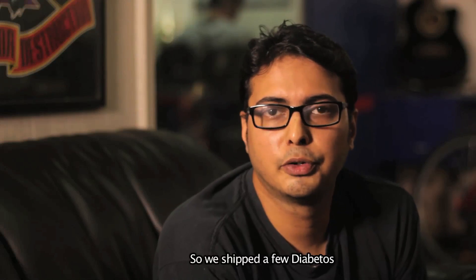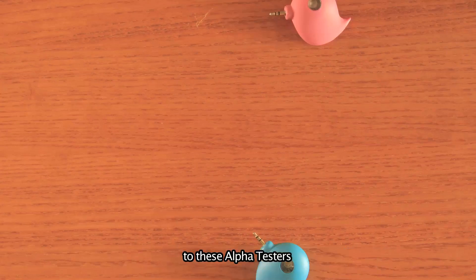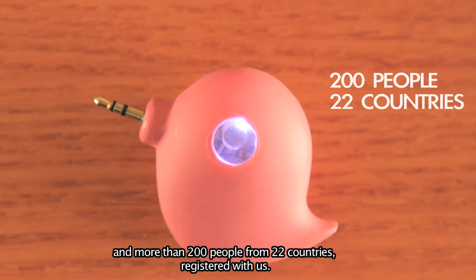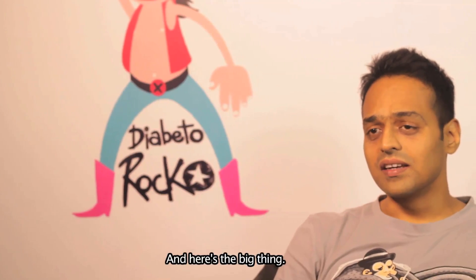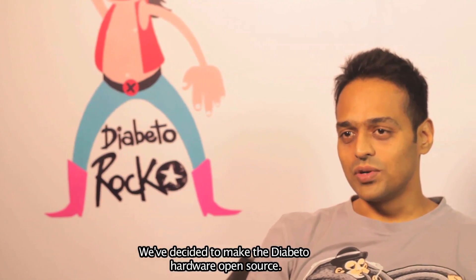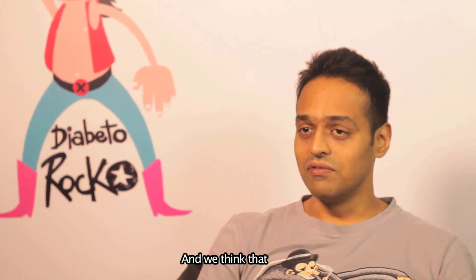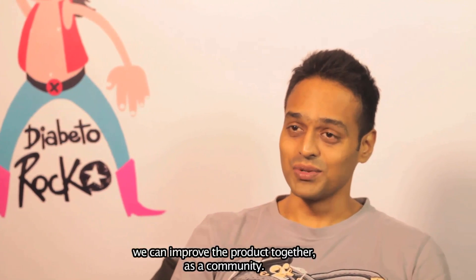We shipped a few Diabitos to alpha testers and got a really good response. More than 200 people from 22 countries registered with us. Here's a big thing: we've decided to make the Diabito hardware open source, because we believe in the power of community and think that we can improve the product together as a community.